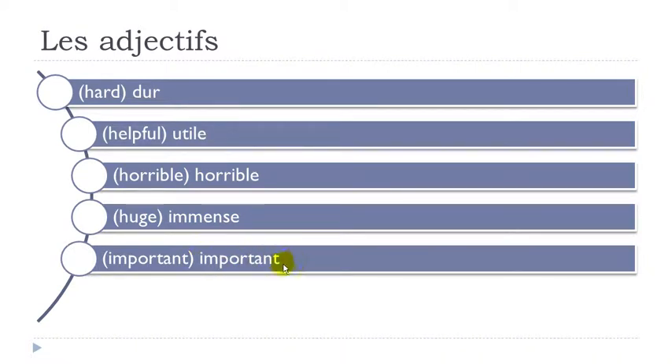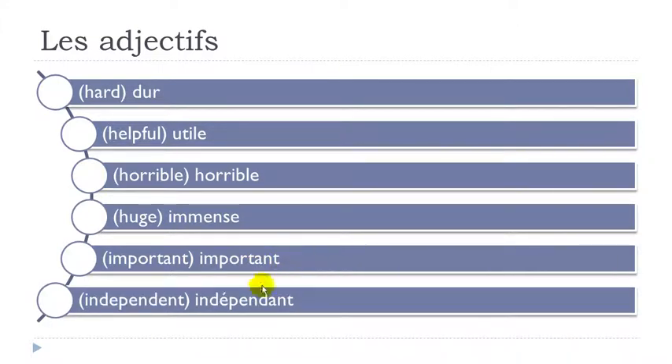Important — final T not pronounced. Remember you get E-M followed by a consonant, so it is nasal: Un. Important. Indépendant — final T not pronounced. UN, DE, PEN, DANS. Indépendant.